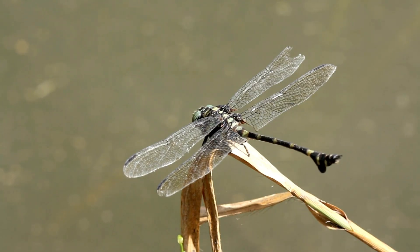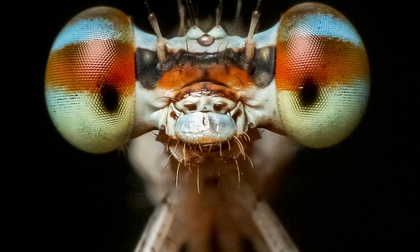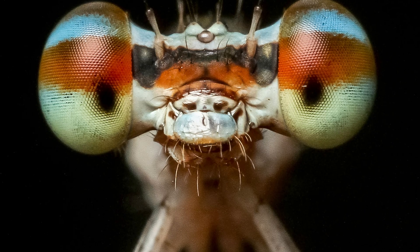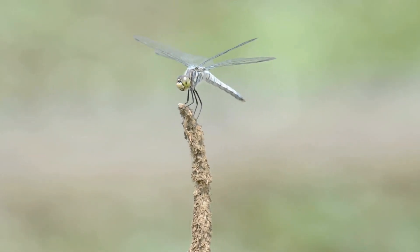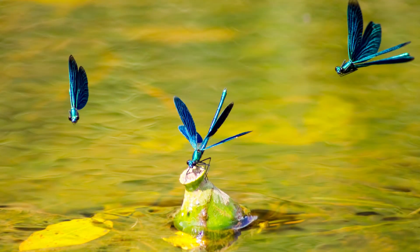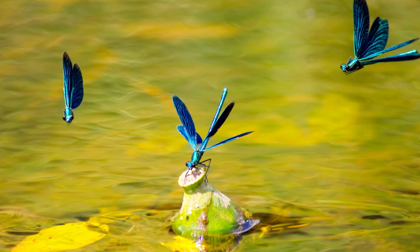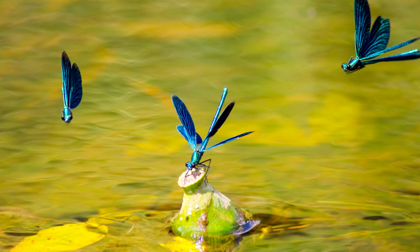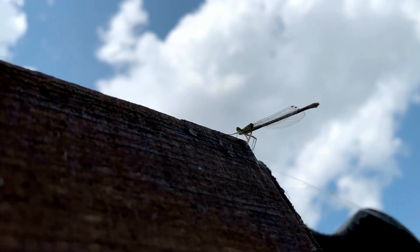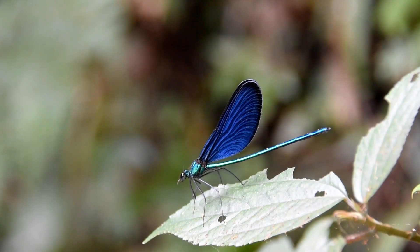Dragonflies and damselflies belong to the same order of insects, known as Odonata. That name translates to 'toothed one,' a nod to their serrated jaws. Already, you know these creatures aren't just about beauty — they're also fierce predators. Yet within the same family tree, dragonflies and damselflies have branched out into distinct lifestyles and appearances. Think of them as cousins at a family reunion: similar enough to confuse an outsider, but instantly distinguishable to those in the know.